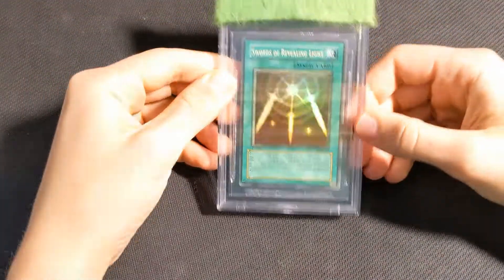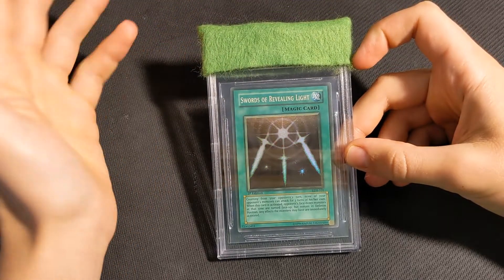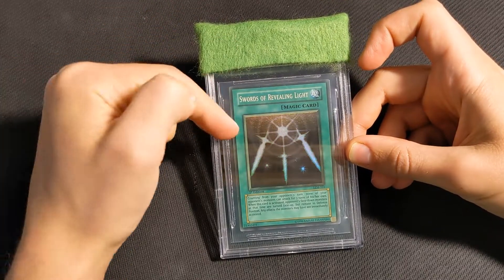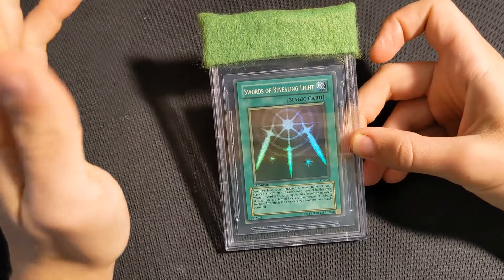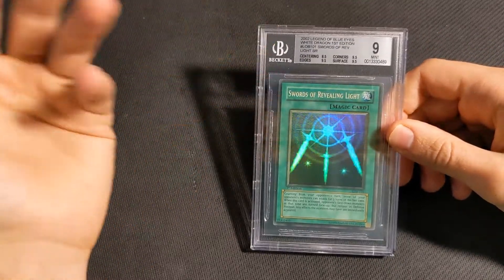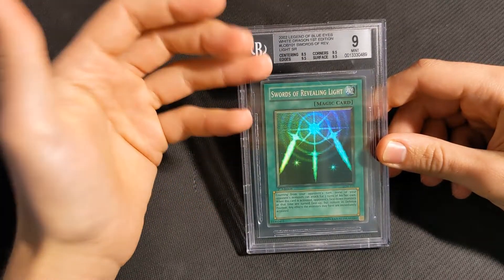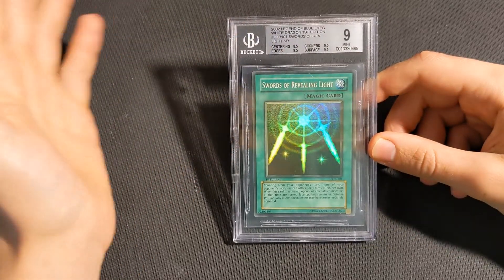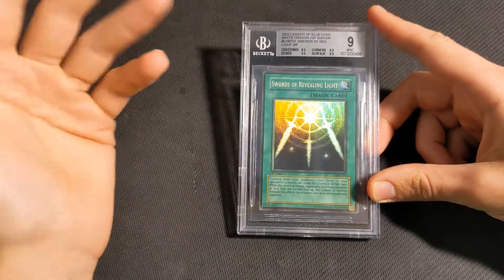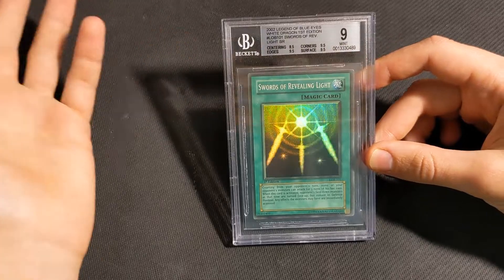Next up we have the Swords of Revealing Light faded wavy print. I was really hoping for a 9.5 on this. Realistically I didn't expect it because the centering is pretty off, but if I could have chosen one card to get a gem in this sub, this would have been it — because I really needed a 9.5 for my complete gem wavy set. The grade we got was just a BGS 9. Unlike the MRD cards, I don't really have anything to complain about here. It got gem condition subgrades, which it deserved, and then an 8.5 on centering, which is maybe a tiny bit on the harsh side, but realistically it is off both ways so it's fair enough. It's a bit disappointing because I really need a gem in this card and it's so hard to grade, but overall I can't really complain — it did still get a 9, which is a decent grade.